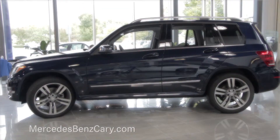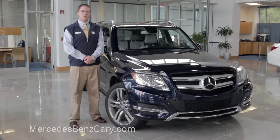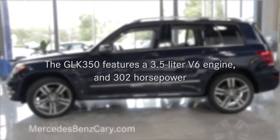Choose between two models: the GLK 250 Bluetech or the GLK 350. Both offer luxury, performance, and sporty style. Under the hood of the GLK 250 is a 2.1 liter Bluetech turbo diesel. The GLK 350 is powered by a 302 horsepower 3.5 liter V6 engine.